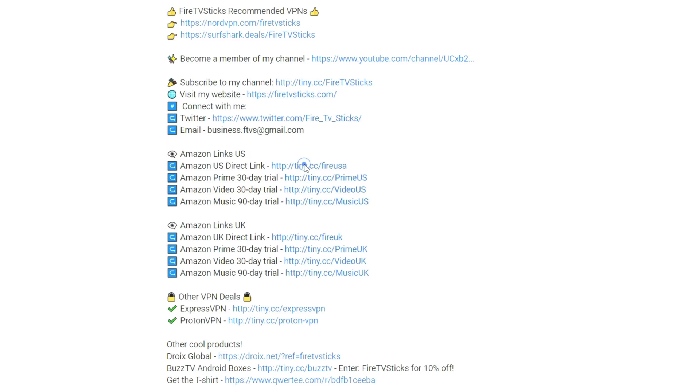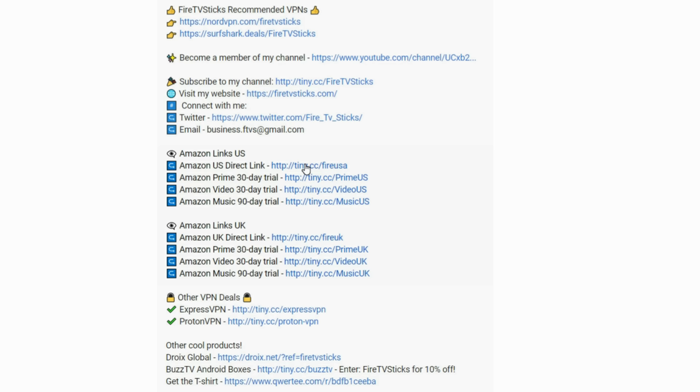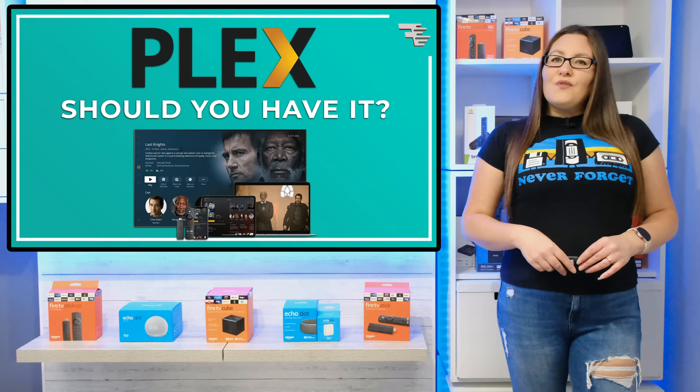If you're shopping from Amazon, whatever it may be, from a new Fire Stick to even a bag of dog biscuits, did you know that by going to Amazon through my personal referral links it helps to support everything that I do here on my YouTube channel? My referral links provide a small commission at no extra cost to you, and every little helps. You can find my Amazon referral links in the description down below. Thank you for your support.